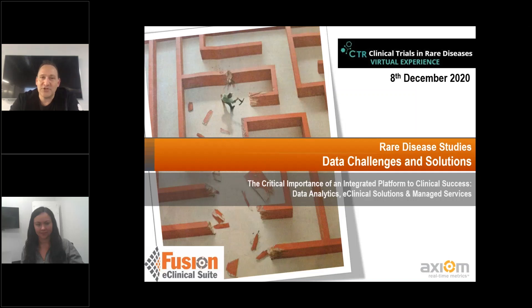Hello, everyone. My name is Andrew Schachter. I'm the founder and CEO of Axiom Real-Time Metrics. Thanks for spending a little time with us, regardless of where you are in the world and what time it is in your day. We're going to talk to you about rare disease studies and managing the data, the technology, and ensuring that you can really be in a great position to make these studies happen well, especially in the virtual world we're living in today.